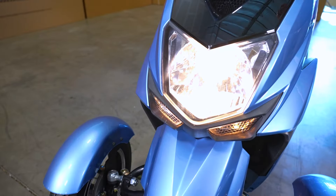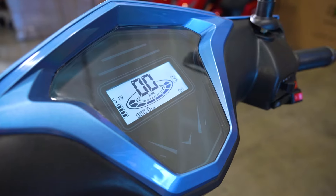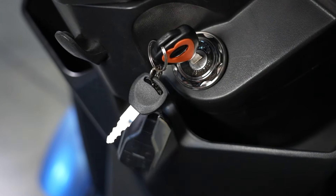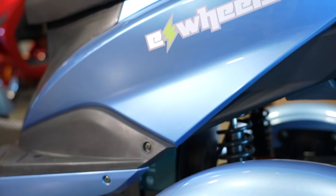The ultra-bright lighting package and easy-to-read console makes it a breeze to enjoy your scooter day or night, while the provided key fob controls the alarm system and activates the remote start.